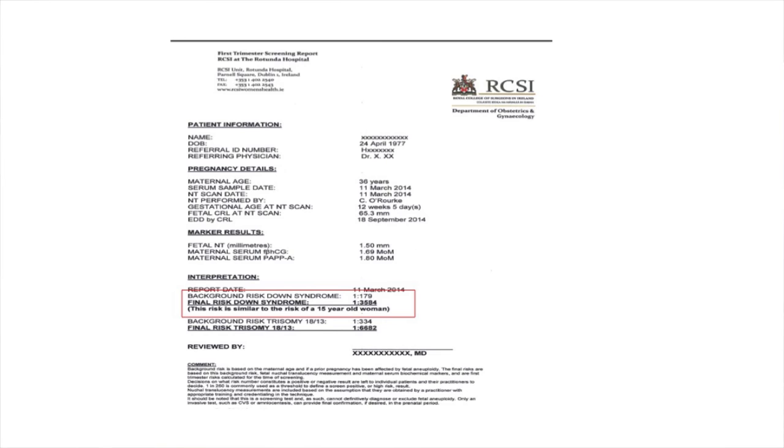For example, a 36-year-old lady who had a first trimester screen at 12 weeks with a nuchal size of 1.5 millimeters had a pre-test risk of about 1 in 179 based on age alone. After the test, her risk was reduced to 1 in 3,500, equivalent to a 15-year-old woman — very reassuring. The issue arises when the risk factor is not as clear. We say someone is high risk if the risk is about 1 in 200, but there's still 199 chances out of 200 that everything is okay. So it's a difficult decision to move from a blood test and ultrasound assessment to a needle test, which is more diagnostic and will give you a yes-no answer.